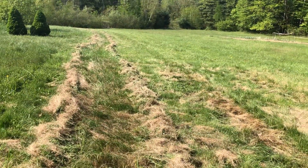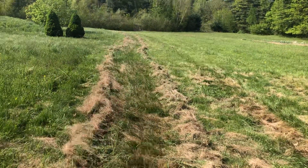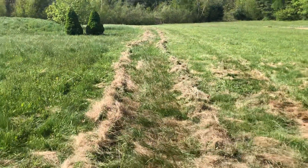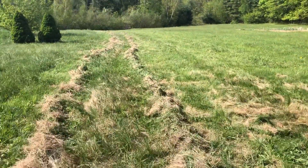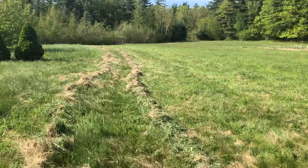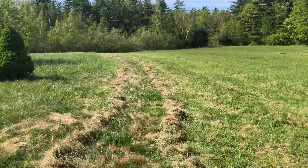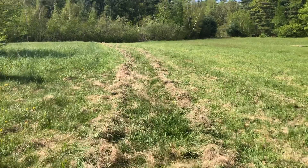Each row gets rolled and then put off to the side for applying to the garden later on. I've applied two full rows to the garden and the rest has been rolled to be saved for when the garden needs more. Tomorrow is May 15th, which makes it a prime nutritional peak of the grass — at least so the scythe book says.